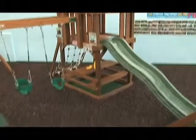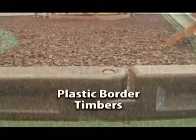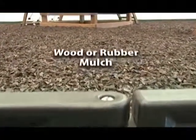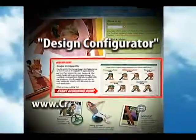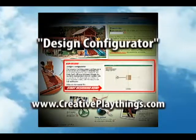A safety-related service is the construction of a safe play zone with kid-friendly plastic border timbers and a resilient wood or rubber mulch surface. Creative Playthings has developed a state-of-the-art web application design configurator that can be found on the CreativePlaythings.com homepage.